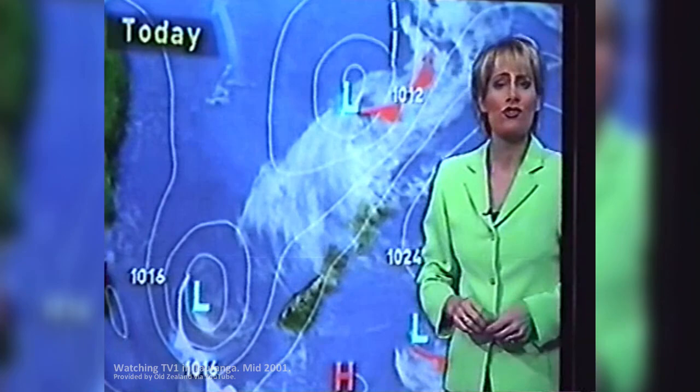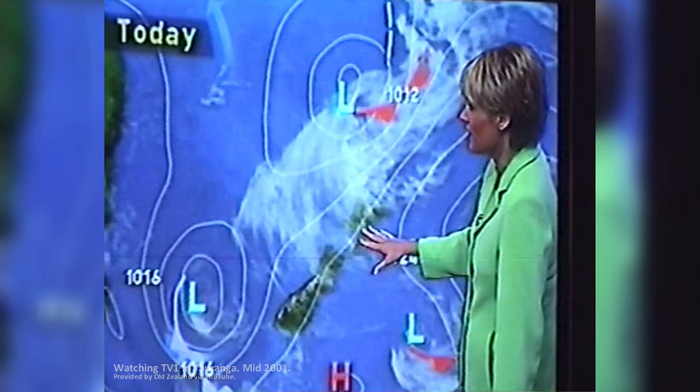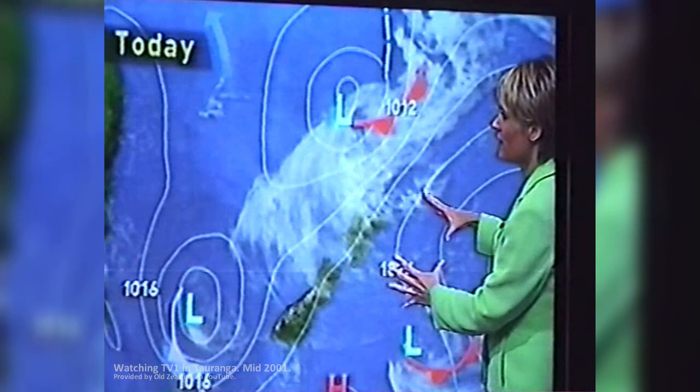Some rain or showers over much of the North Island today, but mostly fine in the east. Some drizzle for the east of the South Island, but fine again in the west. A high to the east is holding everything up, so we're stuck with this northeasterly flow and all this cloud coming down from the north for at least another day or two.